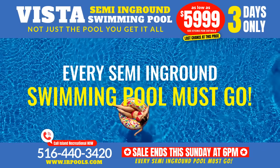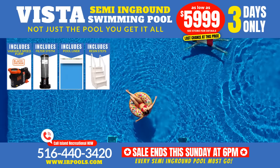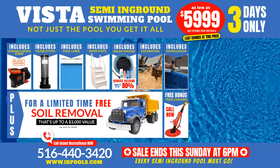Three days only, every semi-in-ground swimming pool must go. Price includes pump, filter, liner, resin step, solar ionizer, excavation, installation, soil removal, and if you call now, a free pool cleaner.